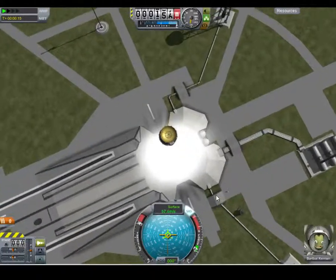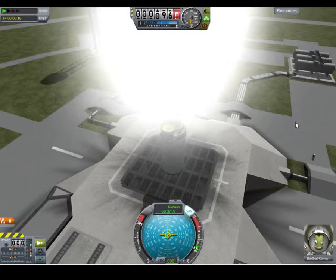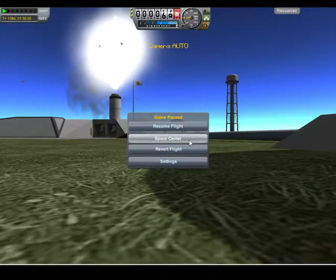Unless it encountered another object or gravity. Am I going to bounce? Nope — I'm going to hit straight into the ground and explode. Well, that pretty much does it for this episode. See you guys.